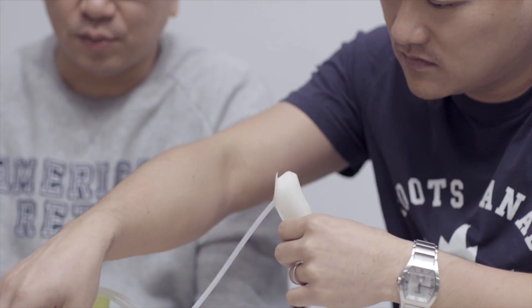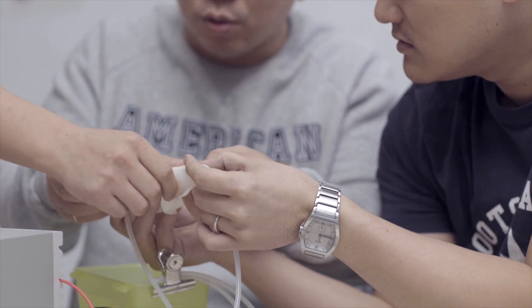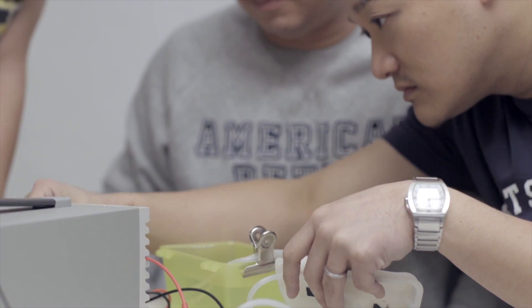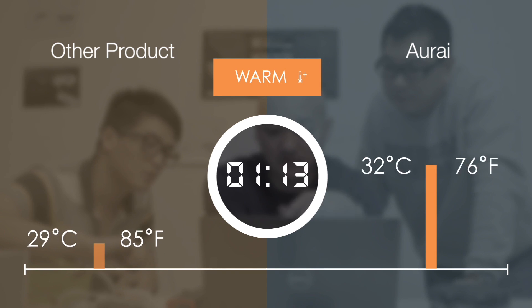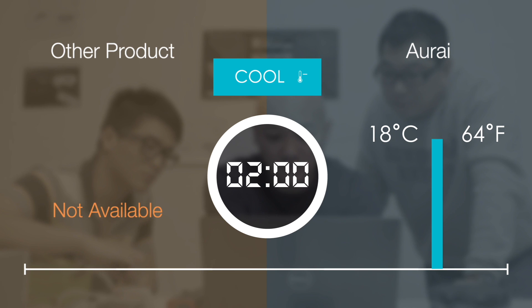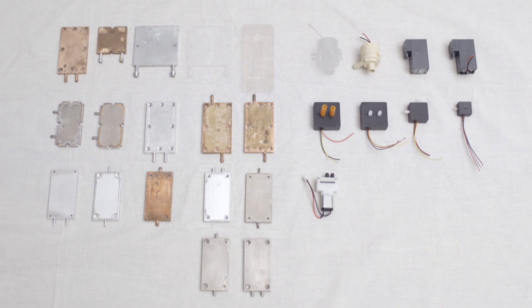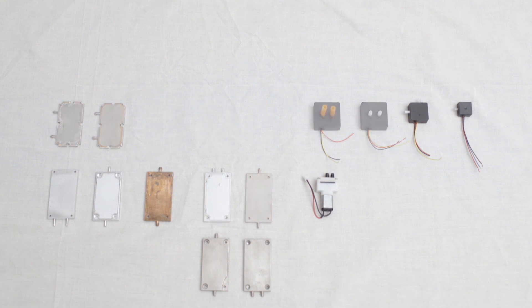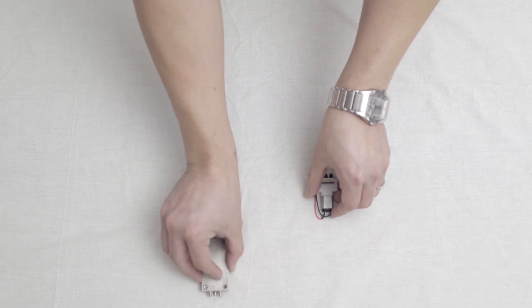A warm compress can increase oily substance drainage and bring in natural healing substances, and is ideal for dry and tired eyes. A cold compress is ideal in treating allergic irritation and can reduce swelling, dark circles and crow's feet around the eyes. The challenge we faced was how to deliver a quick temperature change. We tried different materials and shapes of the thermal module as well as various pumps, and in the end we found the best combination.